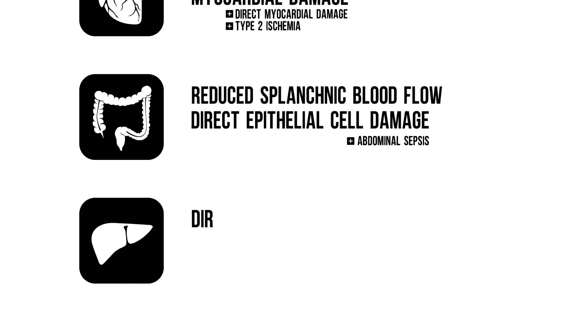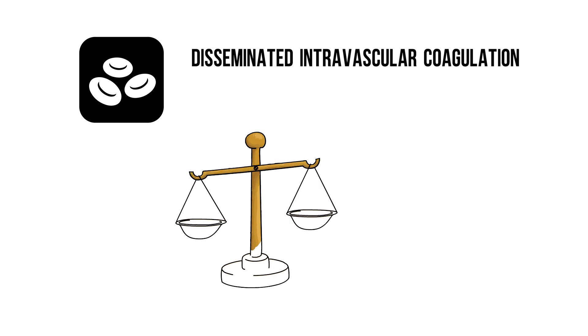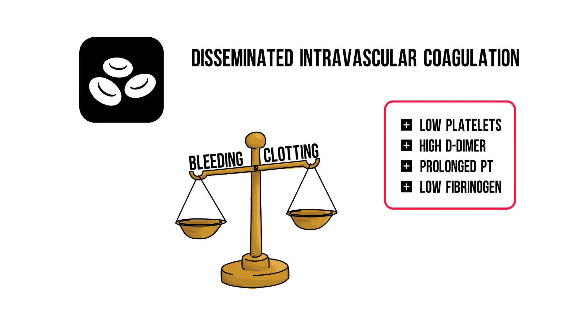Hepatocellular damage could lead to liver dysfunction. Hyperthermia causes disseminated intravascular coagulation, a life-threatening coagulation disorder characterized by simultaneous bleeding and clotting. Labs show low platelets, increased fibrin degradation products such as D-dimer, prolonged PT, and low fibrinogen. I'll do a video on this in the future. So hyperthermia can cause life-threatening multi-organ failure.